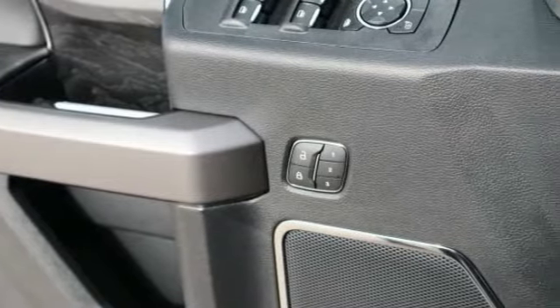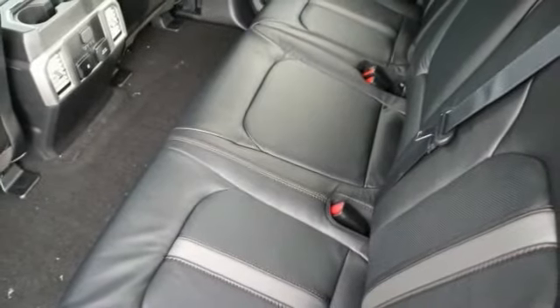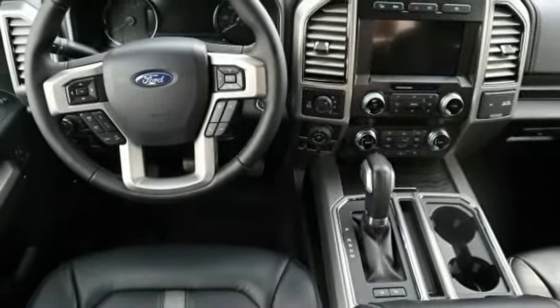Leather-wrapped steering wheel. Fog lights. Trip computer. Compass. Outside temperature gauge. Power adjustable pedals. Perimeter alarm. Body color door handles.